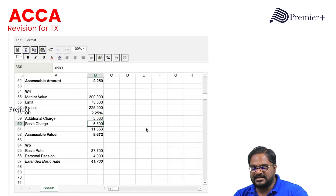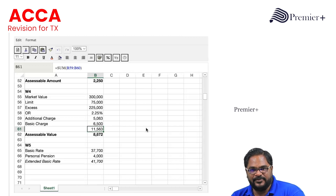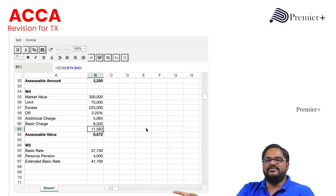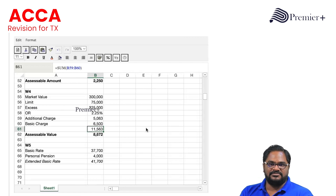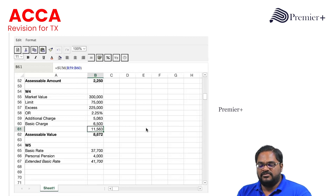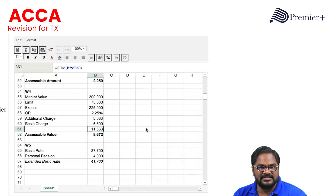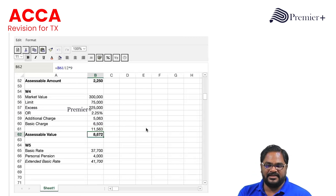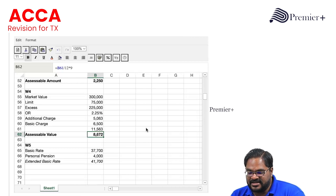The basic charge is £6,500, so the total assessable accommodation value per year is £11,563. However, the flat was only provided to Ellie from 1st July — nine months. So we apportion: £11,563 ÷ 12 × 9 = £8,672. That is the assessable value, which I map into the main computation.